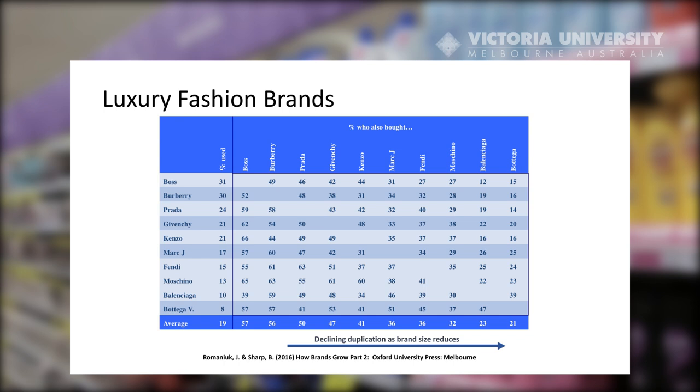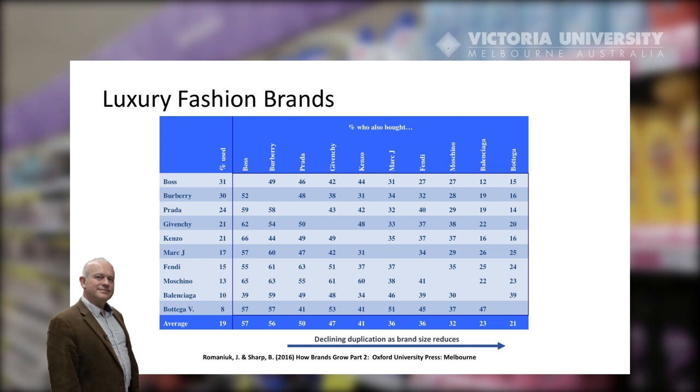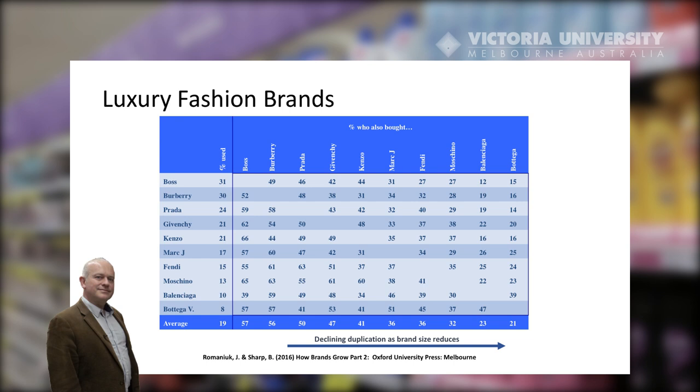If you want to see that tabled, look up the article by Colombo, Ehrenberg, and Sabol Lava from the Canadian Journal of Market Research in the year 2000, and you will see that exact thing presented in that paper.